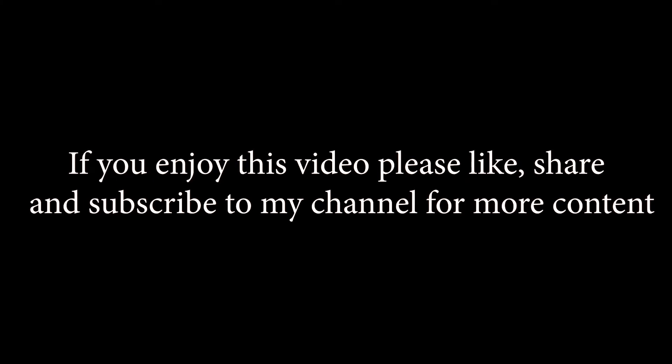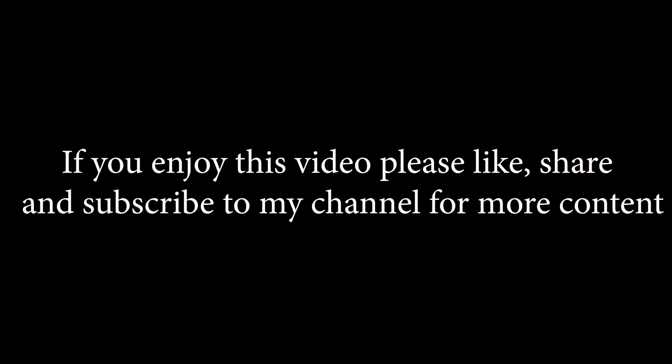Thank you for watching the video and see you all later in the next episode. Please like, share, and subscribe if you enjoyed this video — thank you again, bye bye!